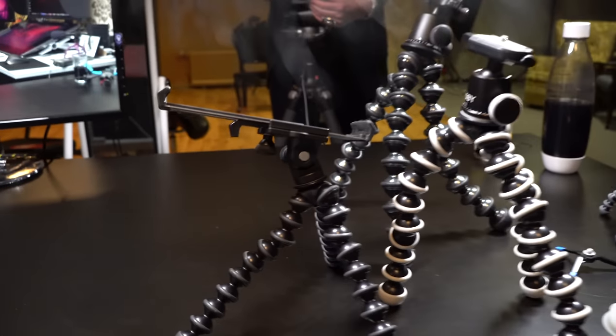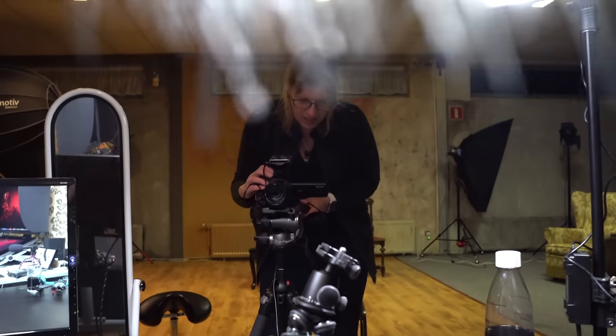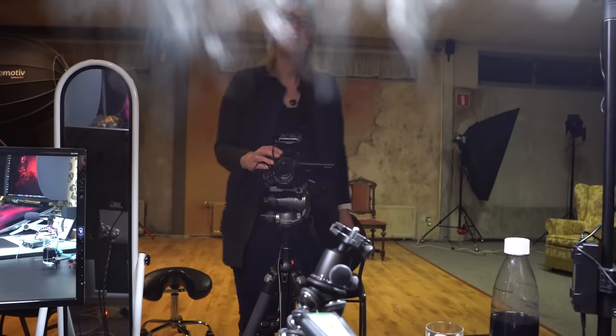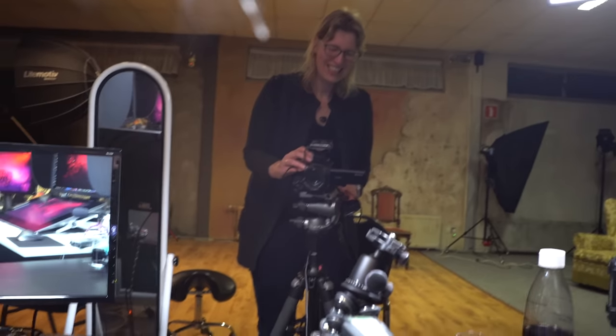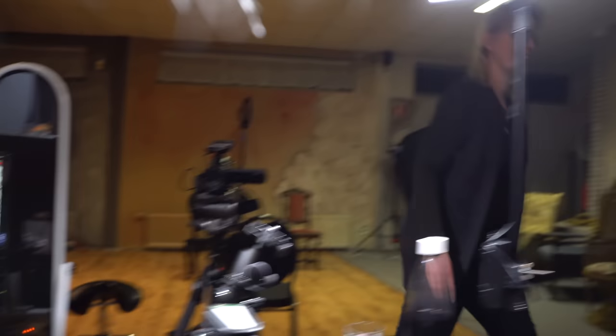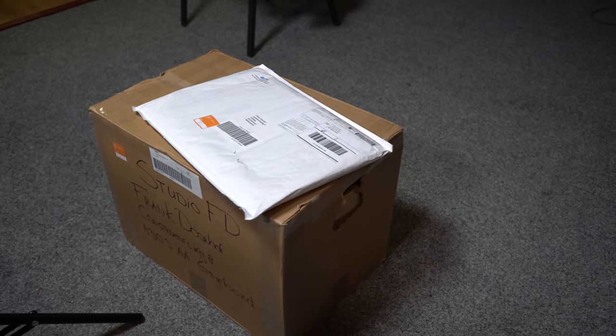We've set up all the Joby pods and Enwick is almost ready to film. When I look at the light I notice the dead cat from the Rode mic is actually in the frame. He needs a haircut! Let's hope the whole video isn't ruined — I'll take it off. Enwick has another cat, but it's too small; it's for the other mic.